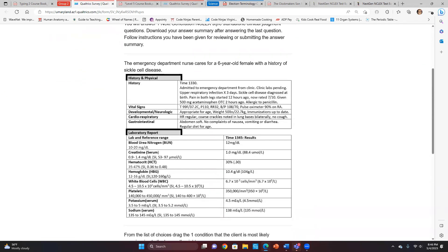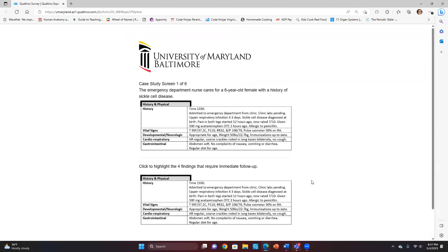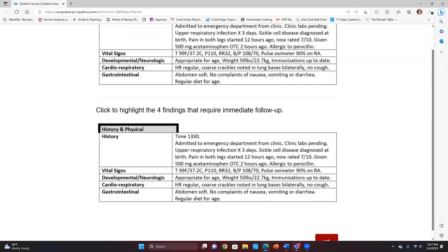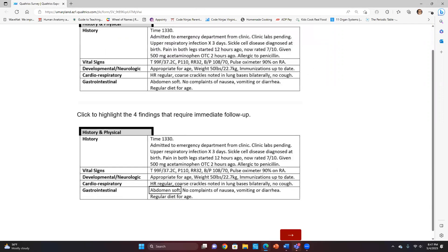That was the bowtie question. Now let's go to the case study itself — there are more questions. The information is the same but in different question styles. This next one says: click to highlight the four findings that require immediate follow-up. This is a priority question using Maslow's hierarchy. Take some time and tell me what you think.